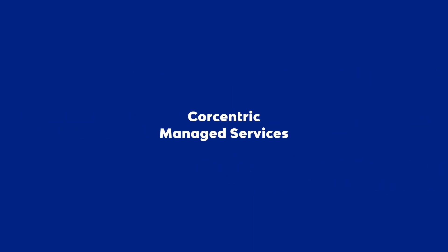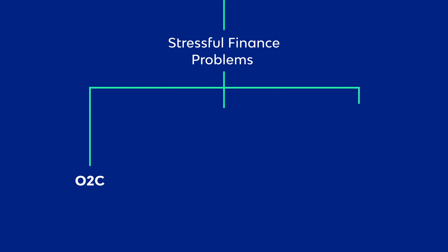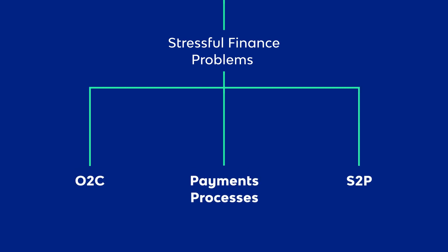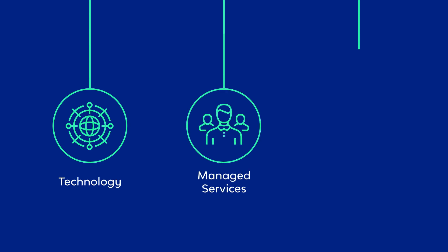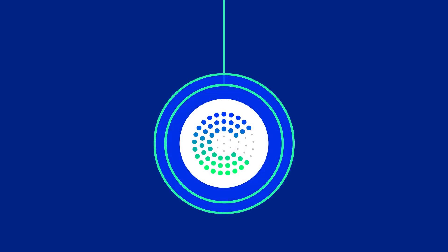With CoreCentric's managed services, we take away your stressful finance problems across the entire spectrum of your order to cash, source to pay, and payments processes. Through technology, managed services, and trade finance, all of your business needs are met in one place.